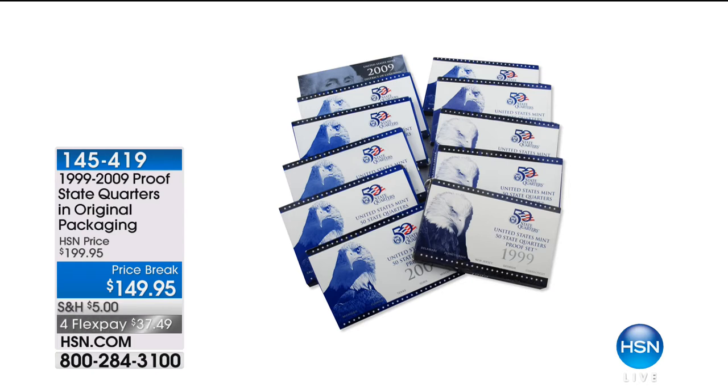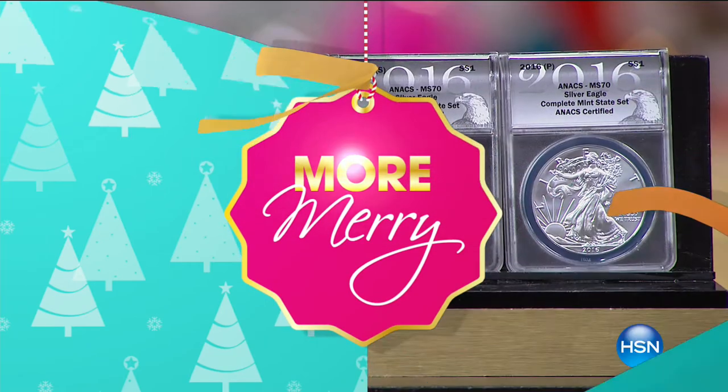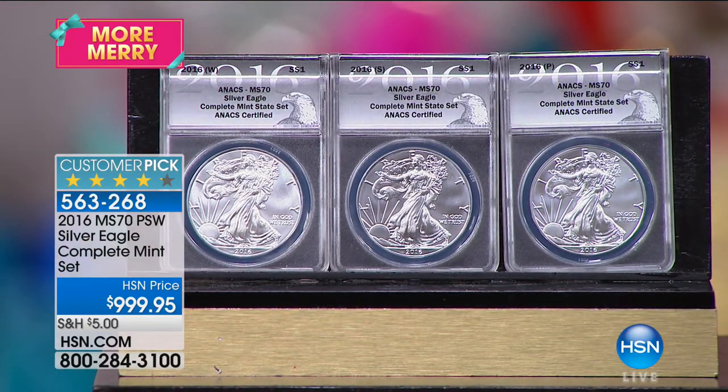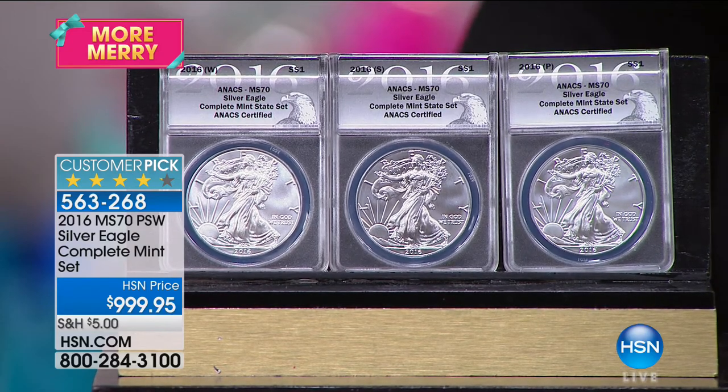We also have the 1999-2009 State Quarters Proof in original packaging. And we have the secret American Silver Eagles — we have the Mint State 70s, and I think we have some Mint State 69s after this. The United States Mint has always said they're making coins at West Point. They never admitted that they were making supplemental minted coins at San Francisco and Philadelphia — because they don't put mint marks on the supplemental coins. When asked, they said 'oh no, we would never do such a thing.' But they were.